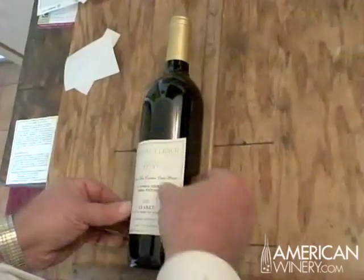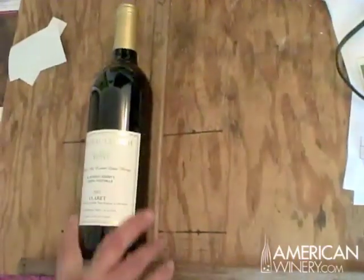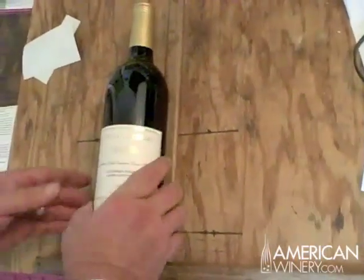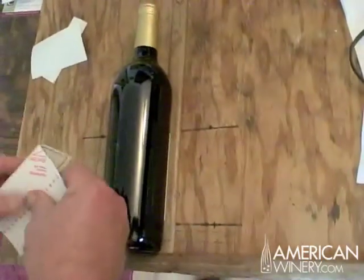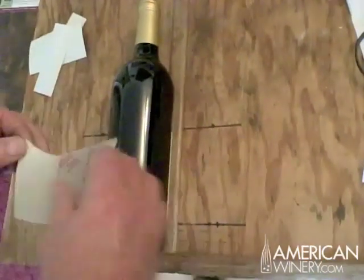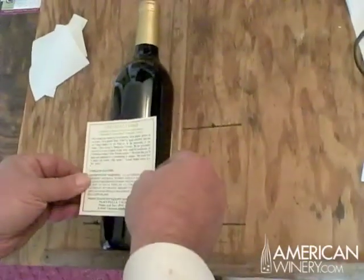Each wine at Chateau Leidig is an estate bottle because the grapes are grown here on the premises, and each bottle is hand labeled and individually numbered, like a work of fine art — a limited edition print.